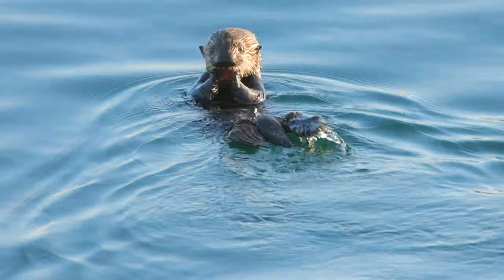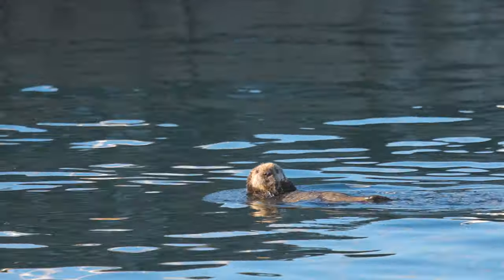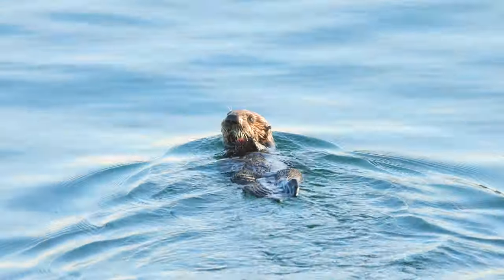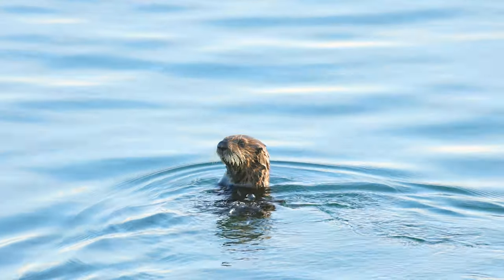Young sea otter pups have fur that is so dense they can't dive underwater. This baby fur keeps the pup safely floating at the surface while its mother looks for food down below. At 8-10 weeks, their adult fur begins to come in, which allows them to start diving down, and this is when they can start learning to forage for food.